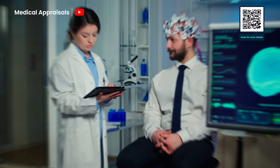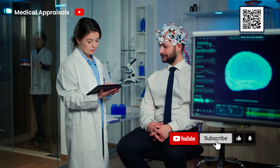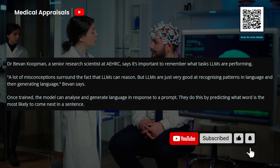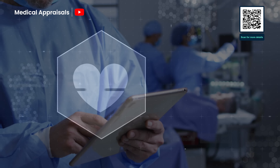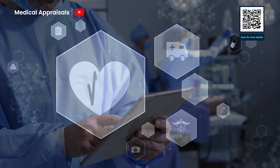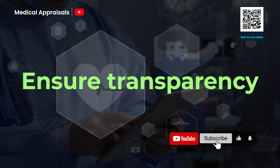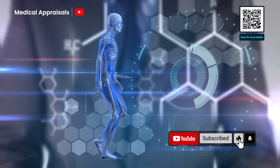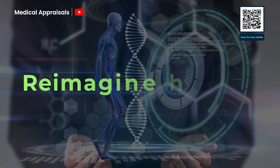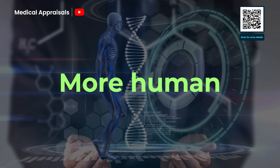It's clear that large language models are no longer a futuristic concept — they're already transforming how we diagnose, document, engage with patients, and push the boundaries of medical research. However, with this power comes responsibility. We must safeguard privacy, eliminate bias, and ensure transparency as we integrate these tools. If we get it right, LLMs won't just be tools — they'll help us reimagine healthcare, making it smarter, fairer, and more human than ever before.